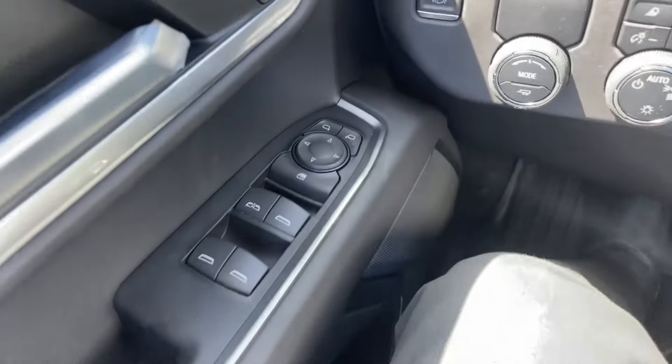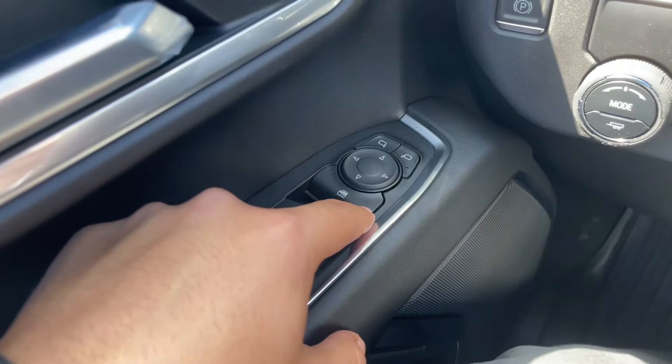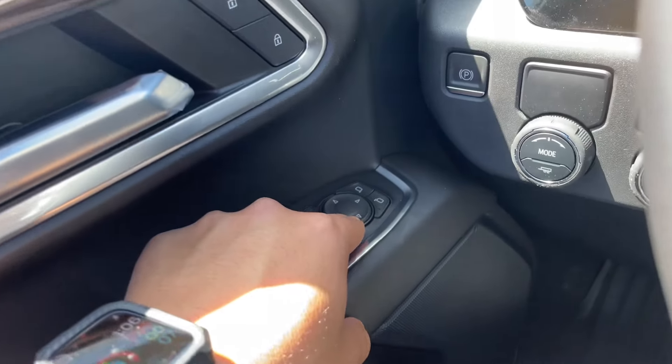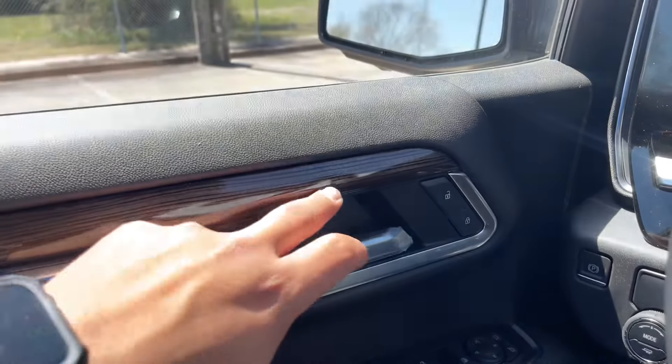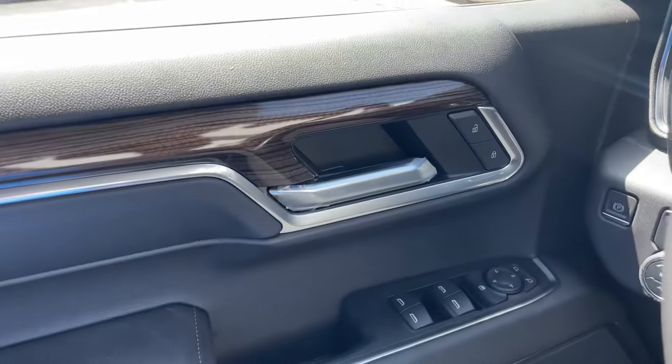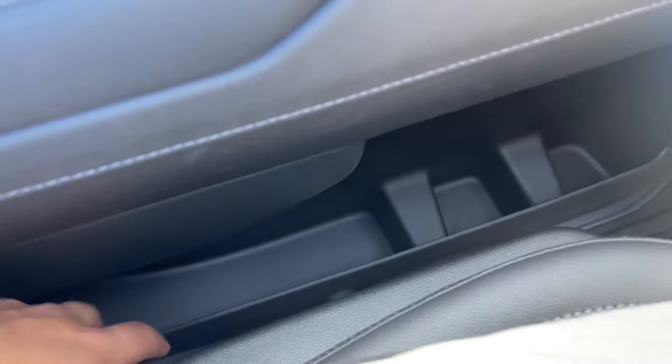On the driver door you have the window controls — the driver-side window is fully automatic. Right above it is the rear window lock and power mirrors. There's also a chrome door handle with lock and unlock with chrome accents, fake wood trim, a door grab handle, a speaker, two bottle holders, and a storage compartment.